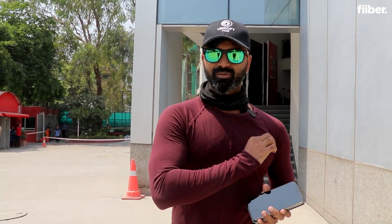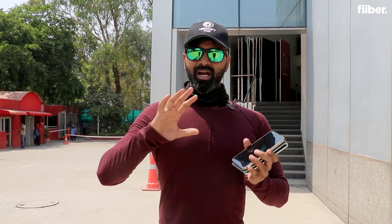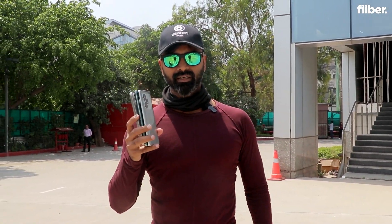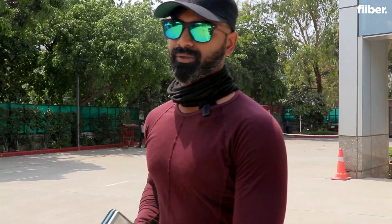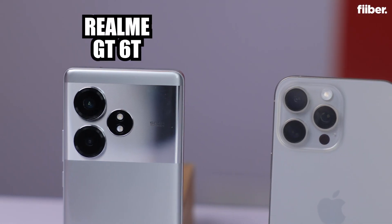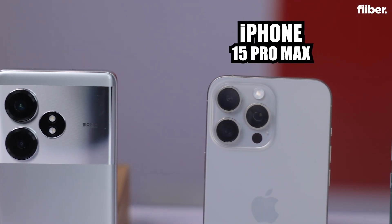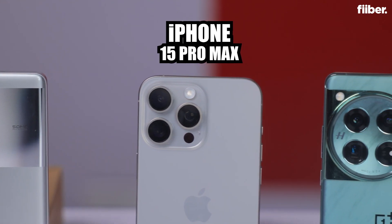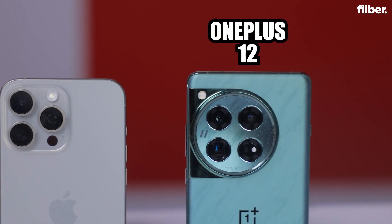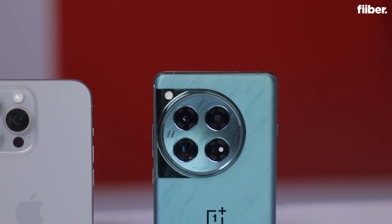In this experiment, we're going to show you how the cooling works in your phone and whether it is efficient. We'll run different experiments to see whether the Delhi heat can actually take a toll on these phones. The three phones chosen for the shootout are the Realme GT6T launched in India at ₹26,999, the iPhone 15 Pro Max at approximately ₹2 lakh, and the OnePlus 12 which costs around ₹60,000 to ₹70,000 in India.